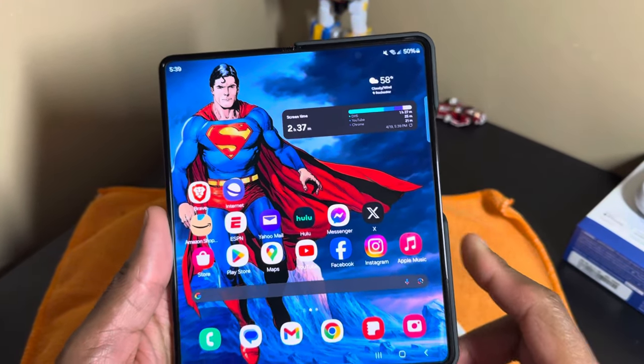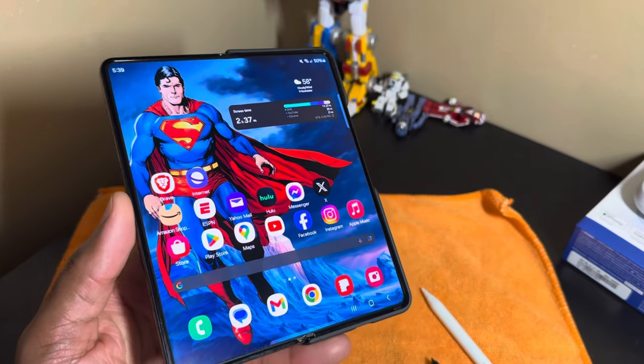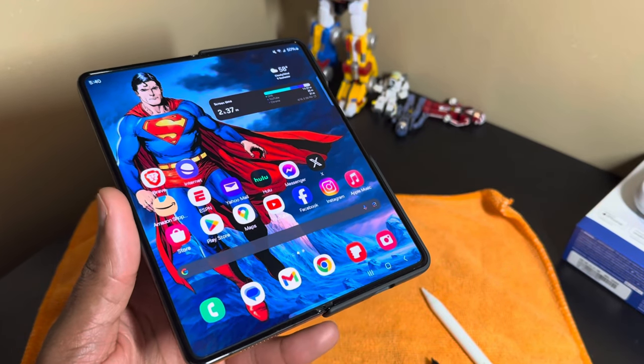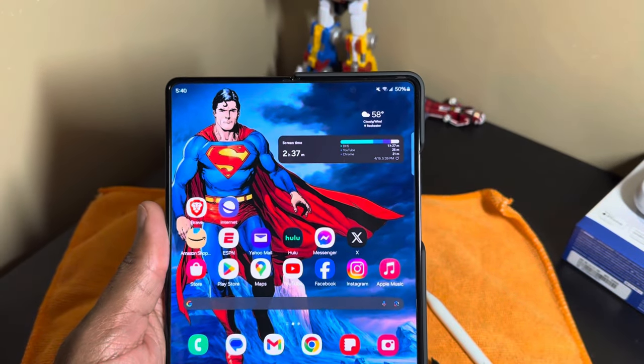Those are just some of the use cases. Hit me up in the comments if you've already replaced your tablet or iPad with a foldable device, or let me know why you wouldn't go this route. That's it for this one — until the next one.